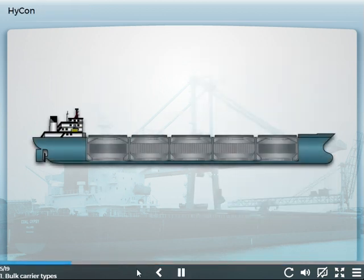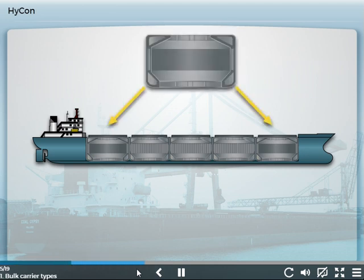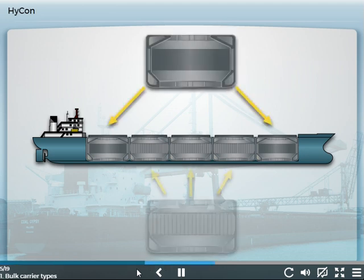HiCon is short for hybrid configuration, a design of bulk carrier in which the furthest forward and aft holds have a double hull, but the other holds have single hull construction. In this way, the areas that require additional protection are strengthened without greatly increasing the lightship weight. The design is usually seen in the handymax size range.